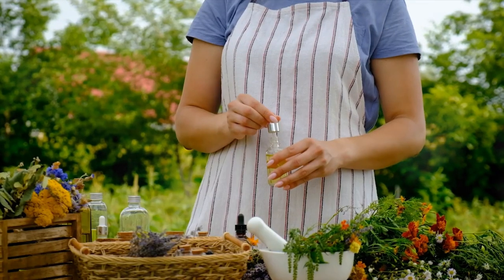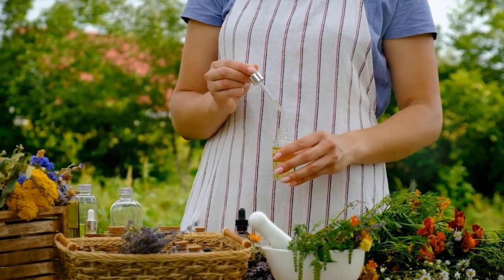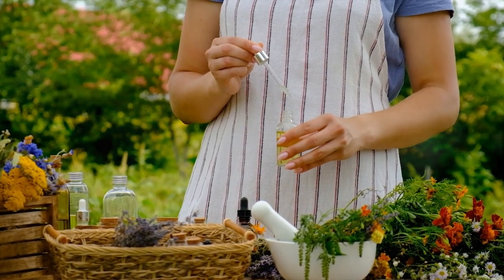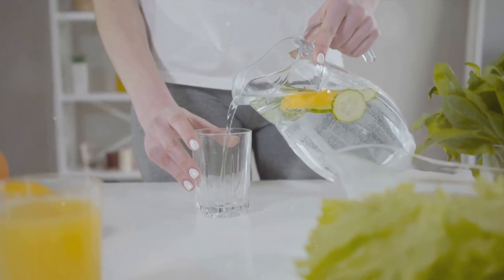Revival Tonic is a weight loss solution crafted with utmost care and precision, made in a facility that strictly adheres to FDA guidelines. This product ensures safety and efficacy, with its primary aim to help individuals shed those extra pounds naturally without causing any harm.